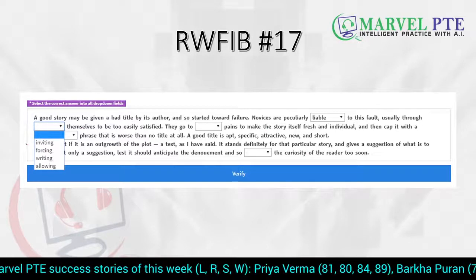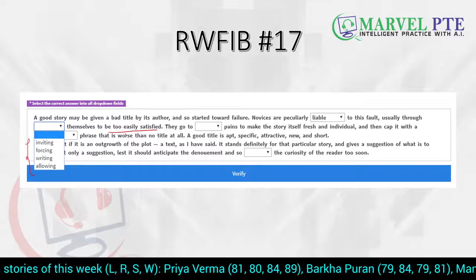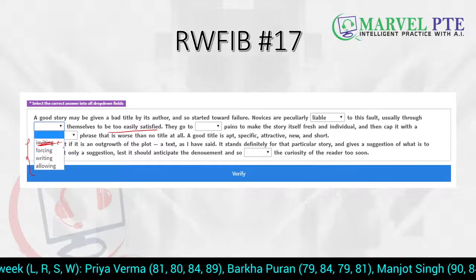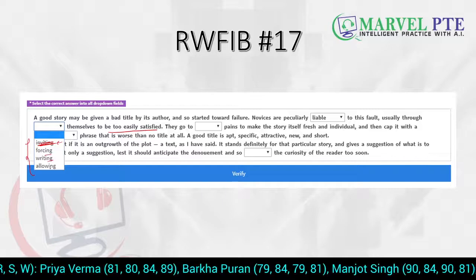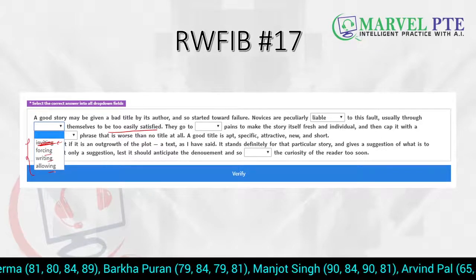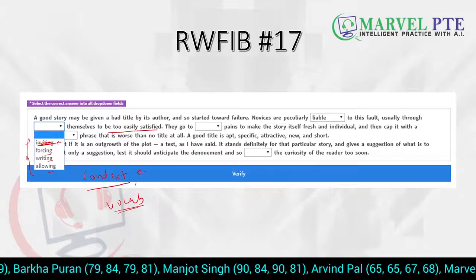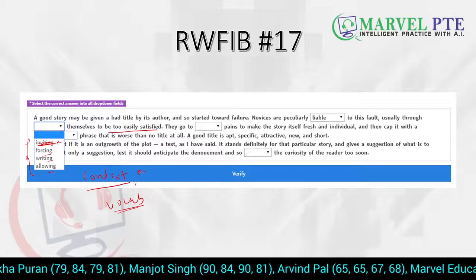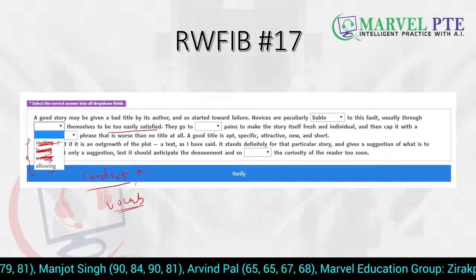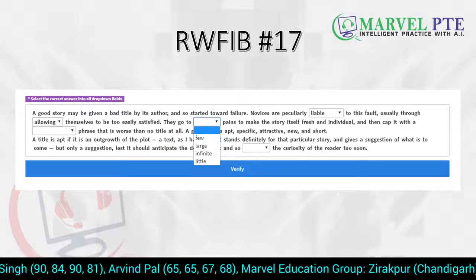Usually through something themselves to be easily satisfied — means they get easily satisfied. 'Inviting themselves' — will a person invite themselves? No, they cannot. 'Forcing themselves to be easily satisfied' — can you force someone to be satisfied? The answer is no. 'Writing themselves' — usually through writing themselves? No, it doesn't make sense. Again, using process of elimination, we are left with one option: 'allowing themselves.' They allow themselves to be easily satisfied. So this is what we have filled.